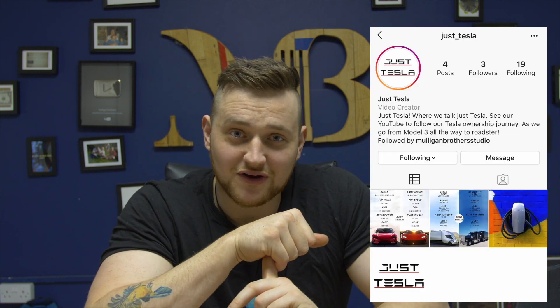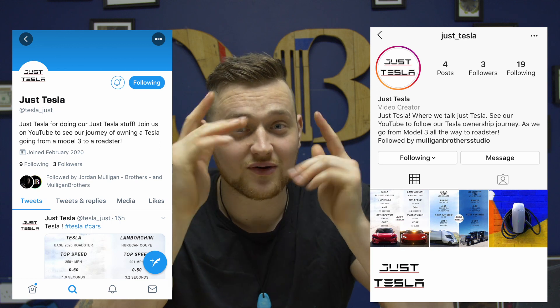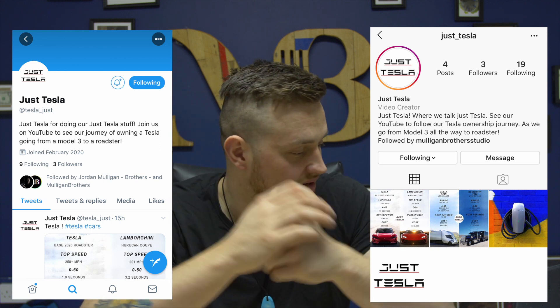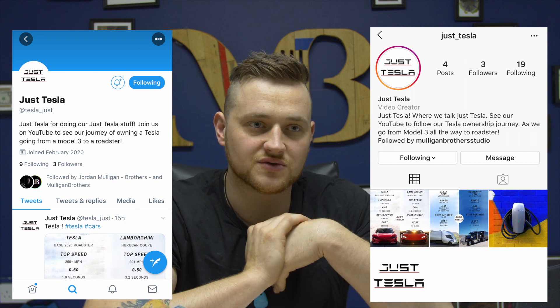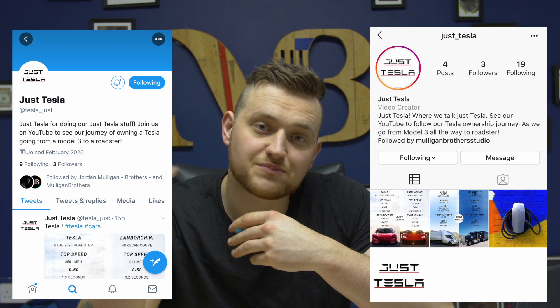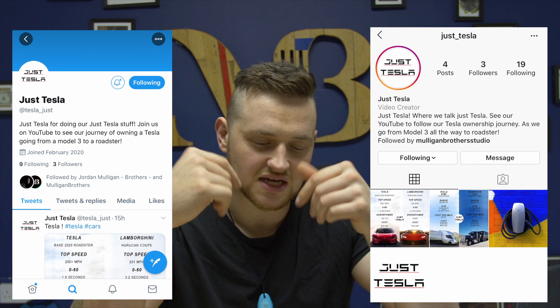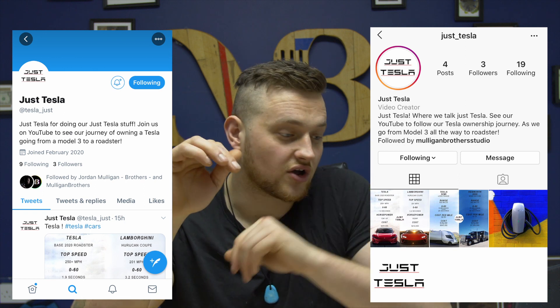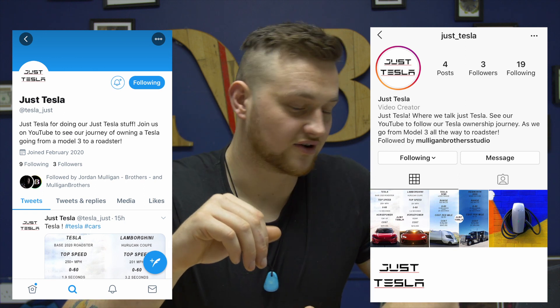We've got lots of content coming your way as we get this Tesla. I'm on Instagram now - I've got no followers so if you want to go follow me, go for it. I'm on Twitter as well. I'm very bad at social media but I'm trying to get those things going. Once we get the Tesla I'll post a lot on there too. You can also see the charger installed on there. That's everything - I'm waiting for this Tesla to come!